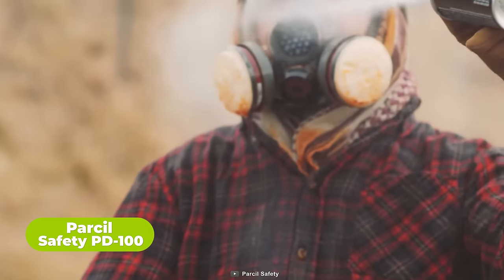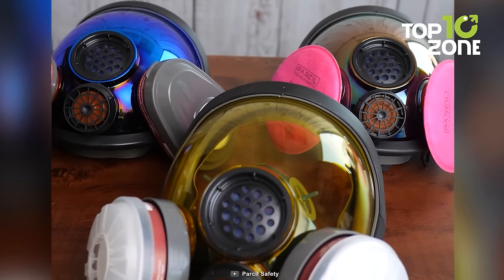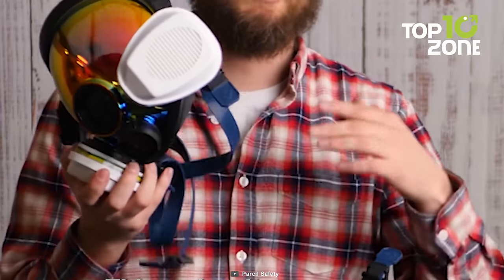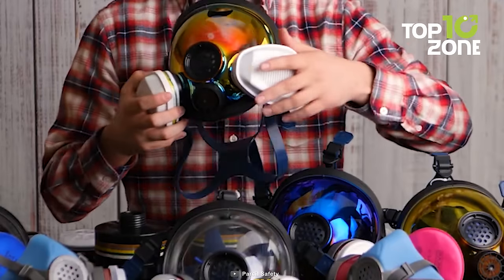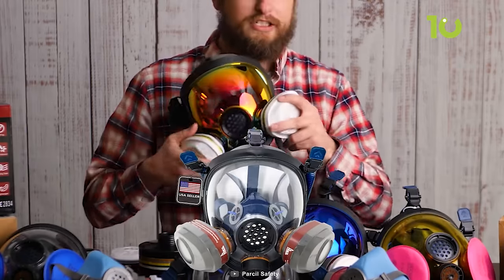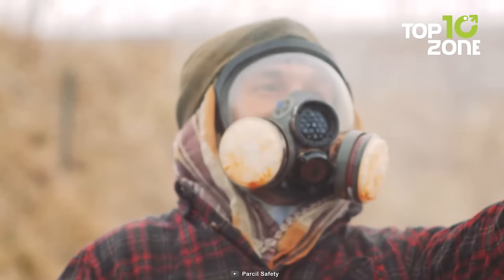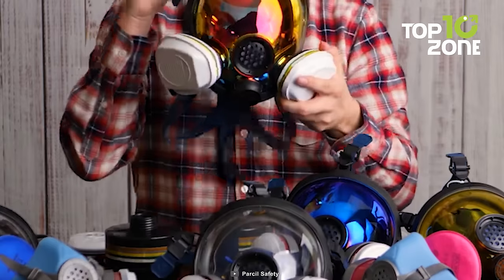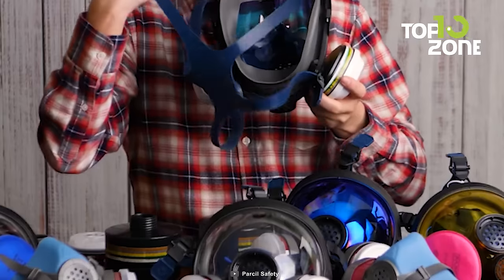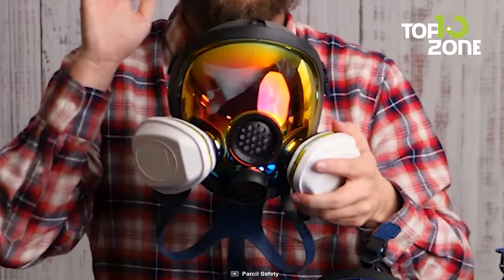Last but not least, here's the Parcel Safety PD-100, a full-face respirator that stands as the guardian of your breath in critical scenarios. Engineered for the tactical realm, this professional mask defends against unseen threats. Its dual-activated charcoal filters intercept a range of assailants from dust and mold to insidious chemicals and smoke. Its impact-resistant face shield expands your field of vision to a sweeping 200 degrees, empowering fluid movement without compromise. The NeverFog technology ensures clarity amidst chaos, preventing internal fogging to guarantee an unobstructed view. The voice amplification diaphragm transmits your words with unwavering clarity. In the crucible of danger, the Parcel PD-100 stands as a stalwart companion for both home and the unexpected.